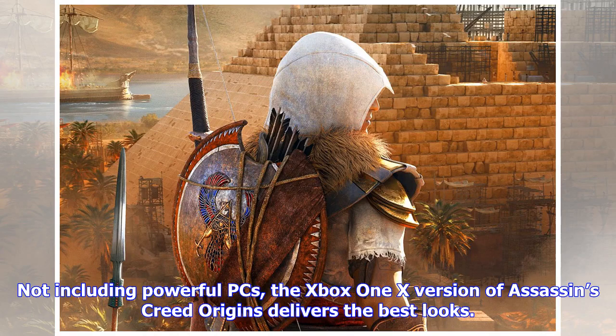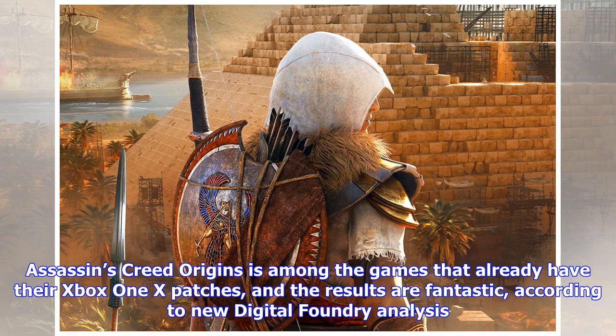Not including powerful PCs, the Xbox One X version of Assassin's Creed Origins delivers the best looks. Assassin's Creed Origins is among the games that already have their Xbox One X patches, and the results are fantastic, according to new Digital Foundry analysis.